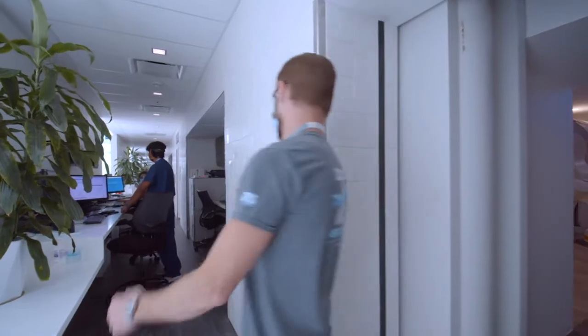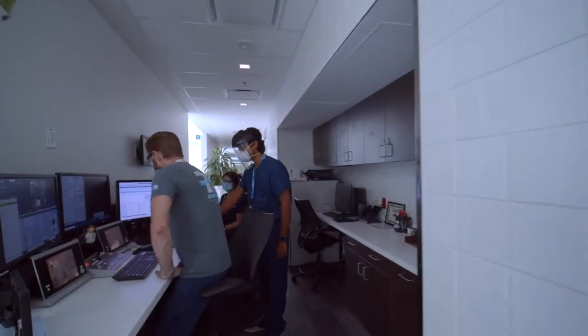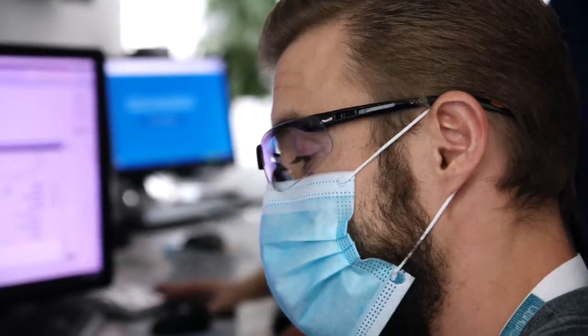Consider that during residency training you're going to spend a lot of time at work — you want to spend it at a place like this. Among the residents, we really try to have an environment where you always have help for something you're not sure of, and that's something residents rely on heavily. We really try to support each other, which is definitely not common in this field where most programs have one or maybe two residents at a time.